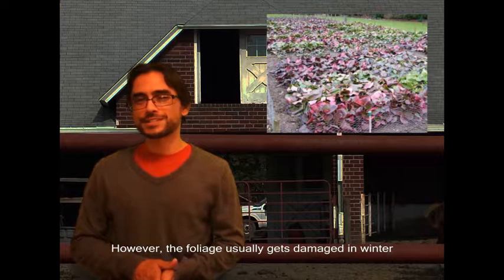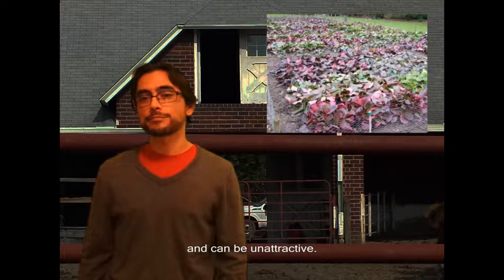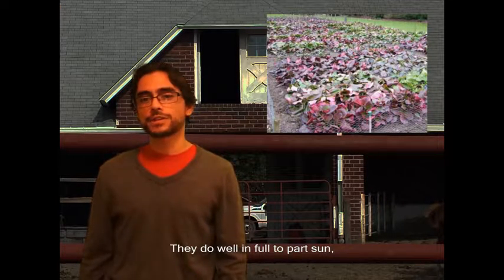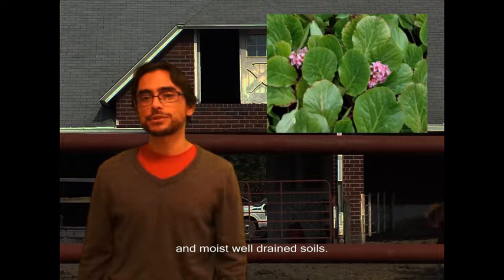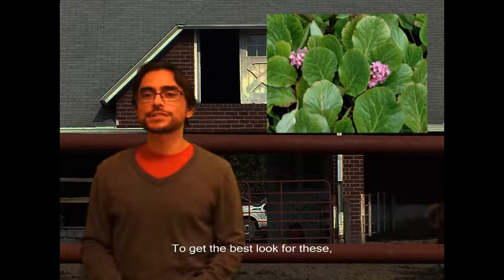If they're not buried in winter, they can look nice. However, the foliage usually gets damaged in winter and can be unattractive. But they do well in full to part sun and moist, well-drained soils.